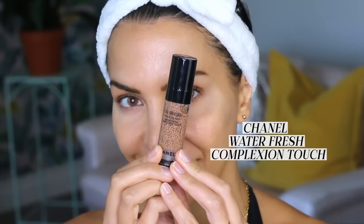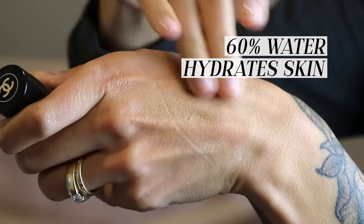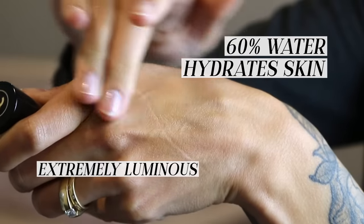Another product that I love is the Chanel Waterfresh Complexion Touch. This product has a gel texture and is made up of 60% water — it's really good for keeping the skin looking super hydrated. It has a bit of a cooling effect and is very, very luminous. I bought a color a little bit darker than my actual skin to get a tanned glow from it, and let me tell you, it delivered. It's not the most inexpensive product, but it gives you beautiful, luminous, completely natural looking skin that stays that way for the whole entire day.